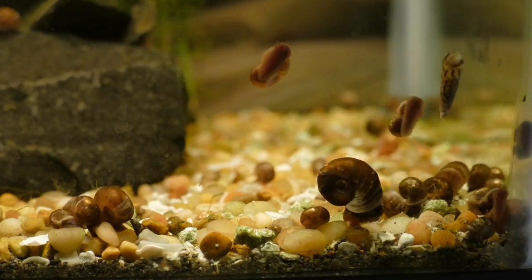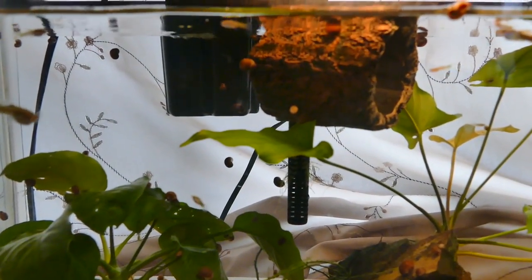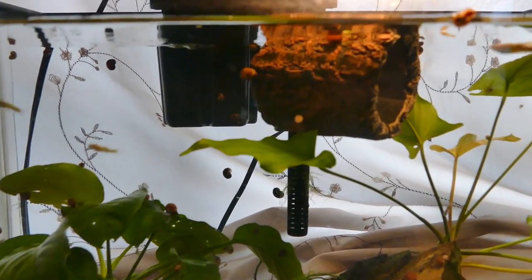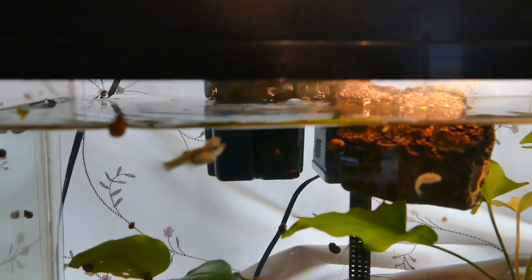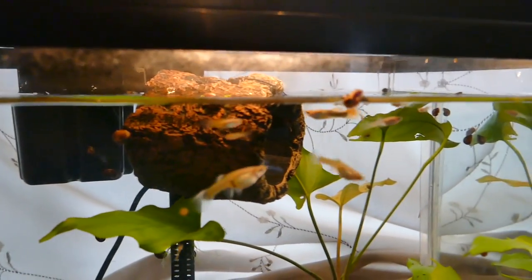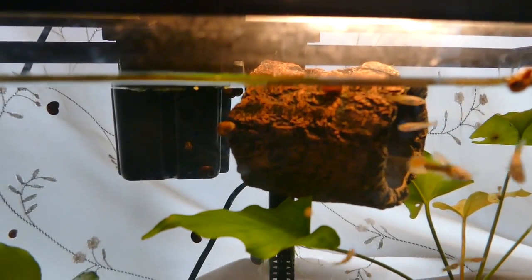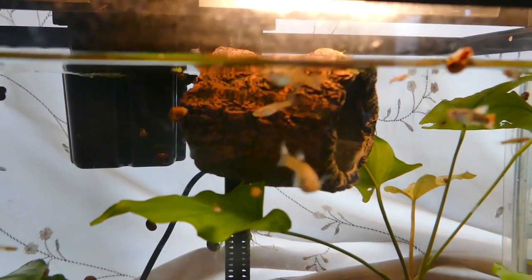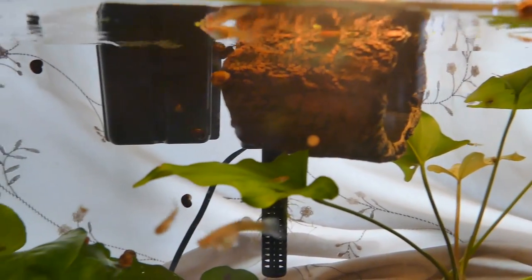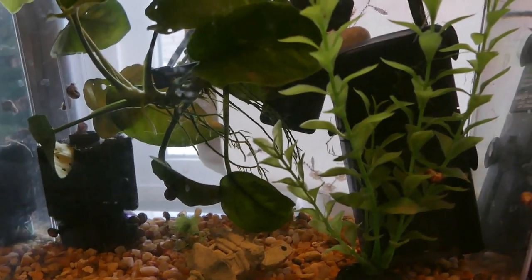We also have Malaysian trumpet snails in here as well. This tank has been established for about a year and a half, and I've had guppies in here for about that same amount of time, just using them as feeders. But they might get an upgrade soon — you guys saw that 15-gallon in the beginning. I think I'm actually gonna make that 15-gallon a community tank, so I might just throw these guys in there as well. We will see.